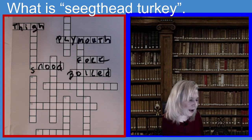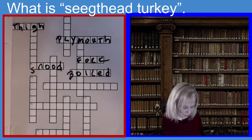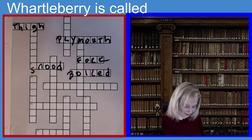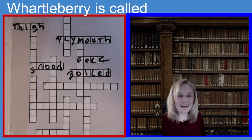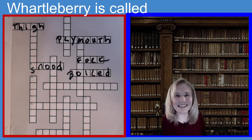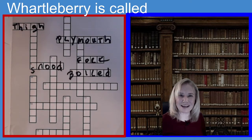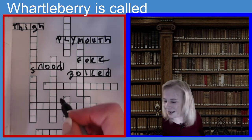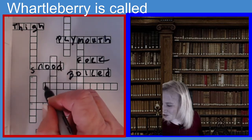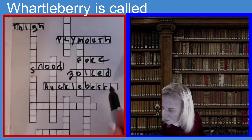Let's go to 11 across. The clue is: the Wattleberry served at the first Thanksgiving is also called what? What is Wattleberry? It's 11 letters. If you guessed Huckleberry, you guessed the right answer. Huckleberry is Wattleberry, and it was served at the first Thanksgiving. H-U-C-K-L-E-B-E-R-R-Y. Huckleberry.